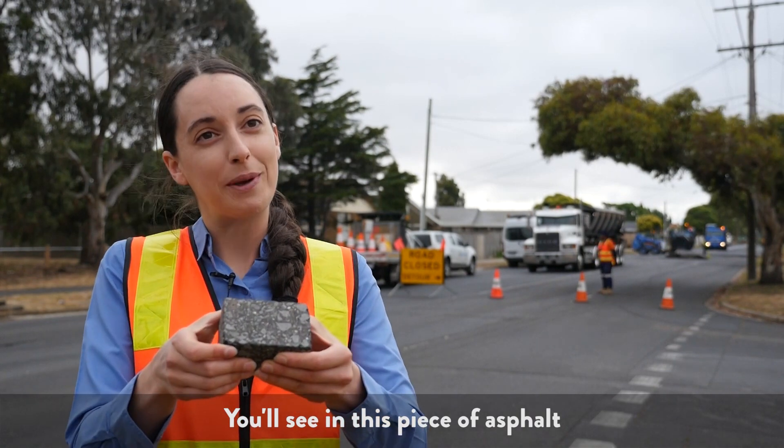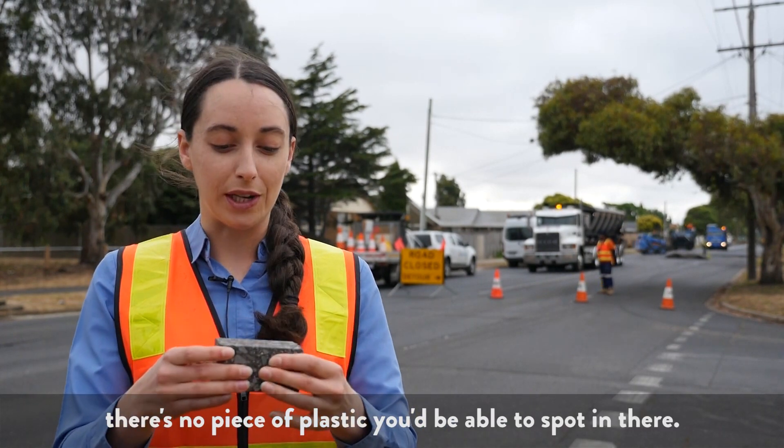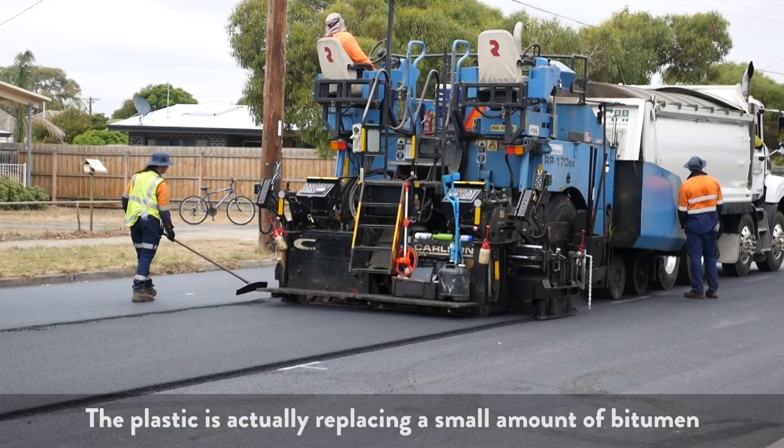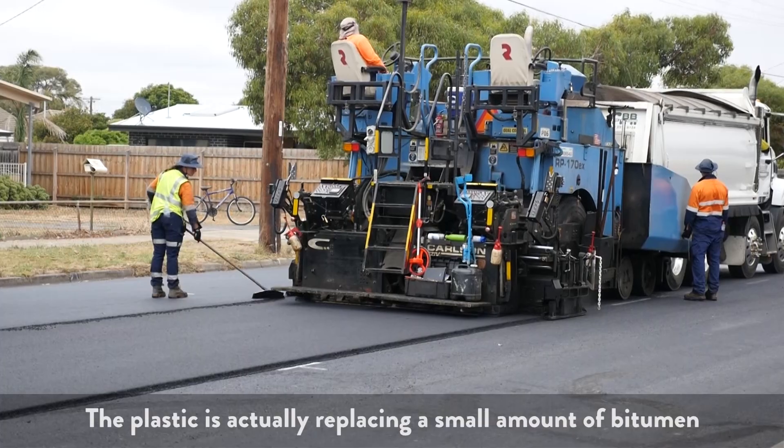You'll see in this piece of asphalt there's absolutely no piece of plastic that you'd be able to spot in there. It's all fully dissolved into the bitumen. The plastic is actually replacing a small amount of bitumen.